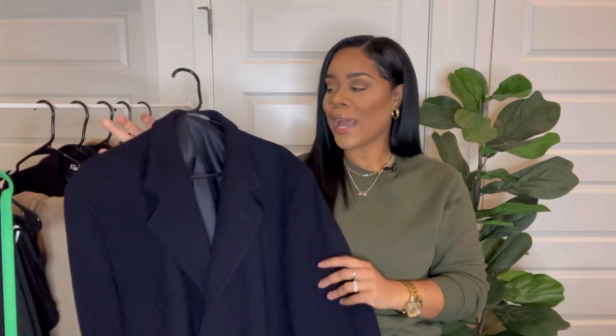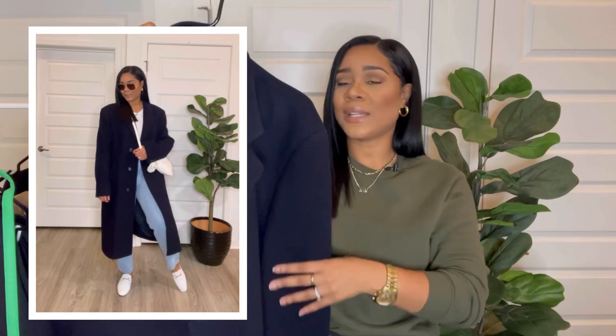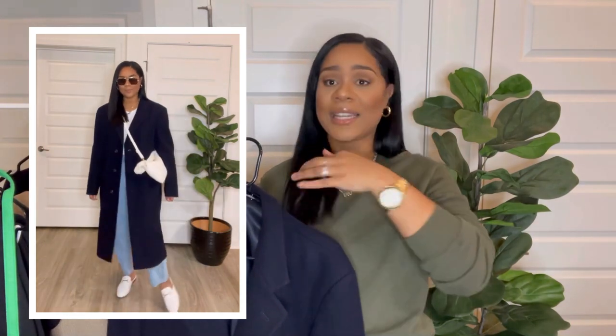When I step outside I'm topping it off with my last thrifted coat — I showed this one in my previous thrift haul. It's this beautiful navy coat. This one has three buttons running down the center and it is the largest of the four coats, so it gives more of an oversized feel. It is chef's kiss and it tops off this outfit beautifully.